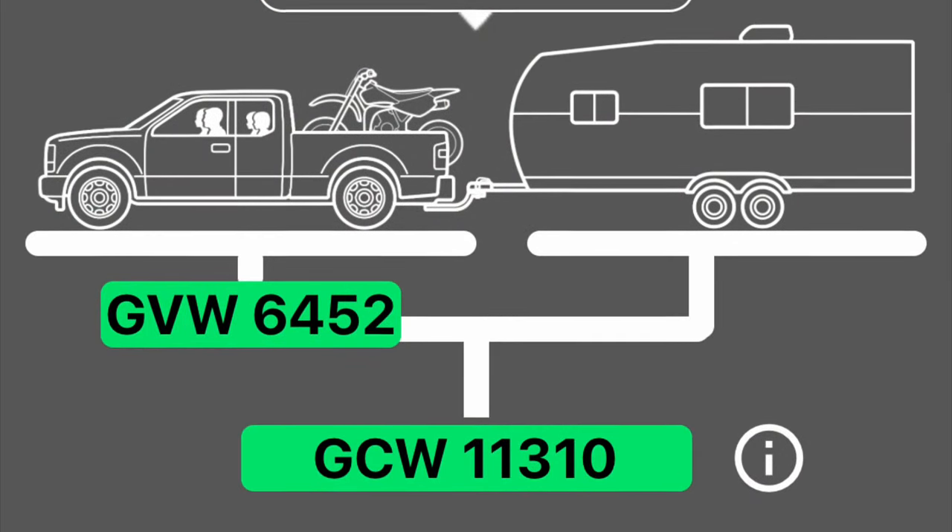Moving on, Gross Combined Weight is the weight of everything: the vehicle, the trailer, and all the contents.